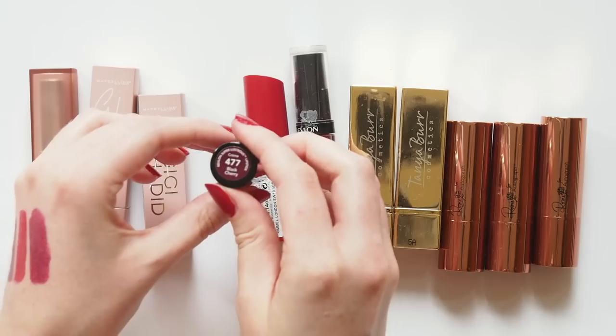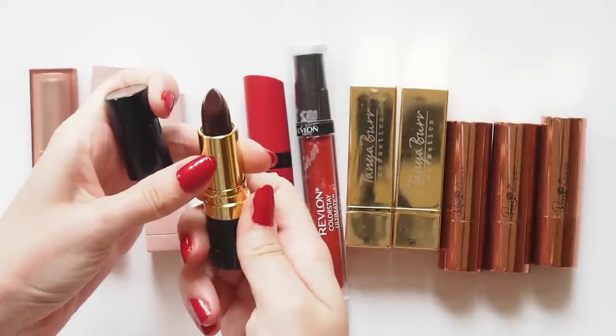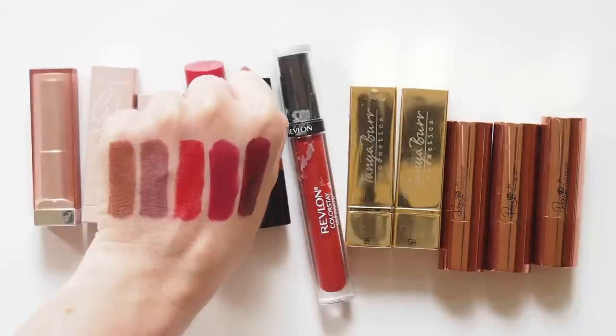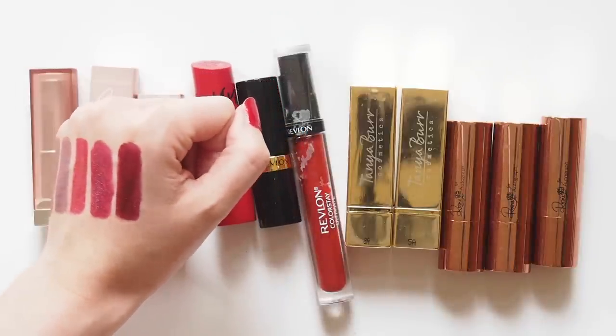I'd read about Revlon Black Cherry for years and finally grabbed it recently after one of my favourite YouTubers, Katie from WhatKateDoes, wore it. Please check out her channel — she's hilarious, one of my favourite finds since I started making videos. Such a deep, classic berry, isn't it?